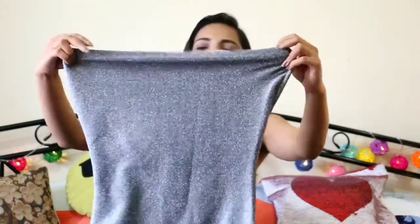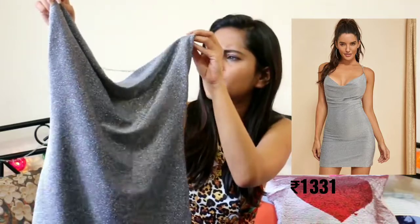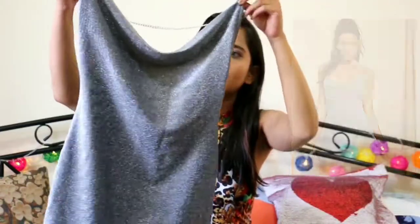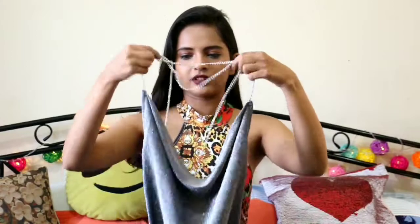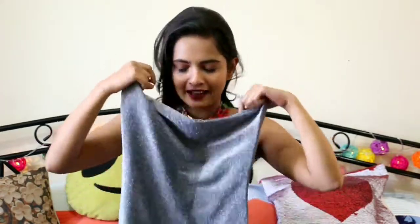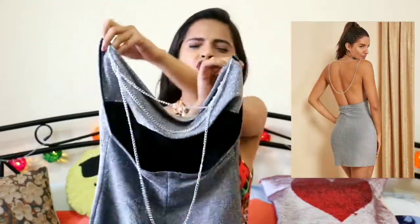The second glitter dress has to be my favorite — this is amazing, really different, and it looks very classy. You won't find it anywhere else; I haven't seen it anywhere apart from Shein. The neckline comes with these chains, so you wear it like this — it's backless and has these chain details, which is very different. This has to be one of my favorite items in the entire haul.